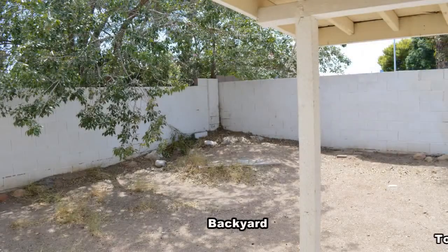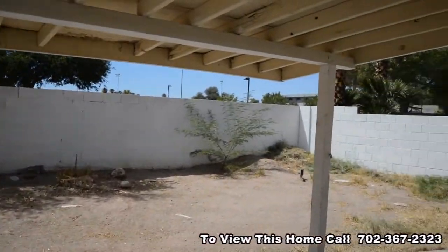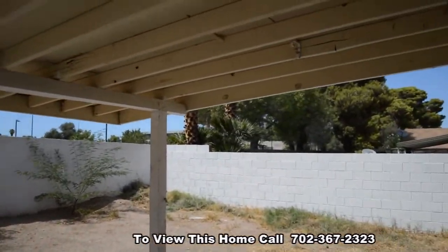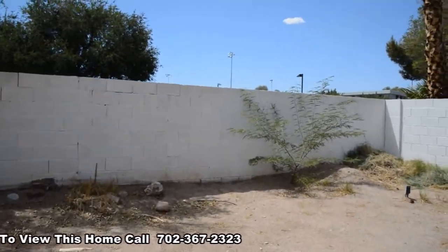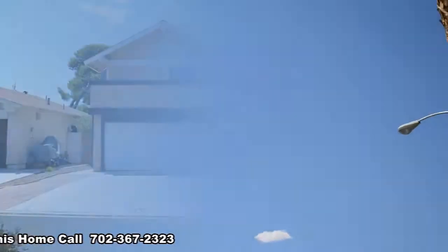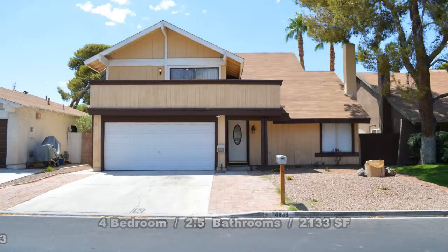The backyard has a covered patio. This four bedroom, two-and-a-half bath house with 2,133 square feet is available now for rent.